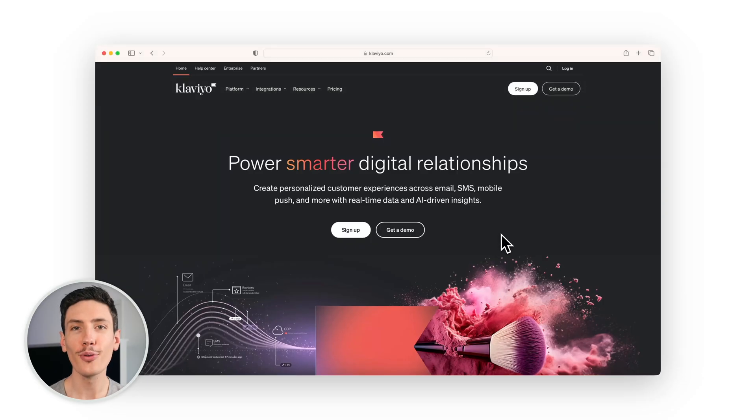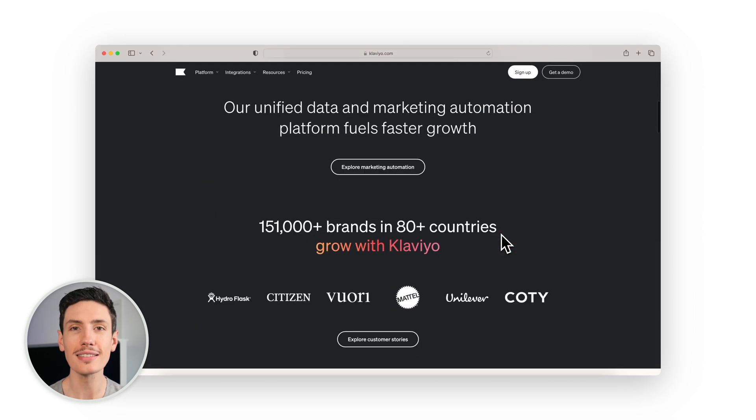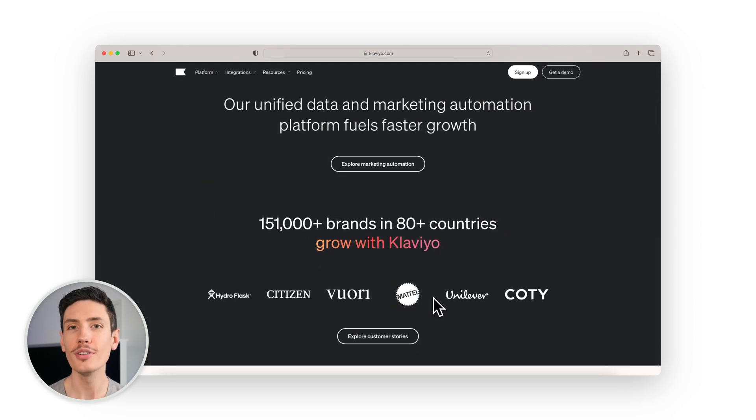Number one is Klaviyo. Klaviyo helps you create personalized customer experiences through email, SMS, mobile push, and more using real-time data and AI-driven insights. It's trusted by over 146,000 brands across 80 different countries, including Hydroflask, Citizen, Mattel, and Unilever. Klaviyo makes it easy to centralize your data from 350 plus integrations and connect with your customers instantly.